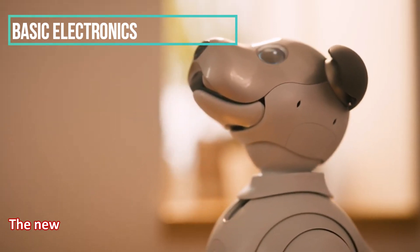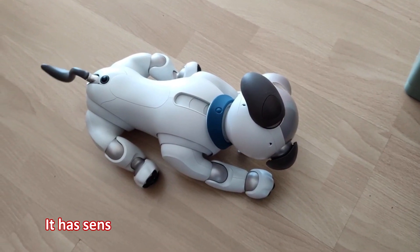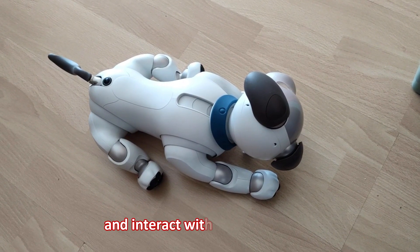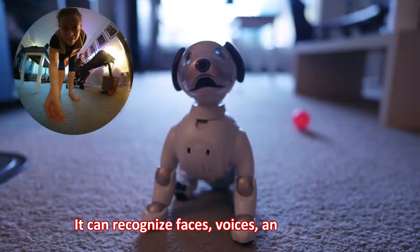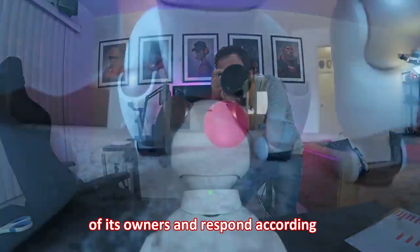The new Aibo Robot is designed to mimic the behavior of a real dog. It has sensors that allow it to detect its surroundings and interact with its environment. It can recognize faces, voices, and gestures of its owners and respond accordingly.